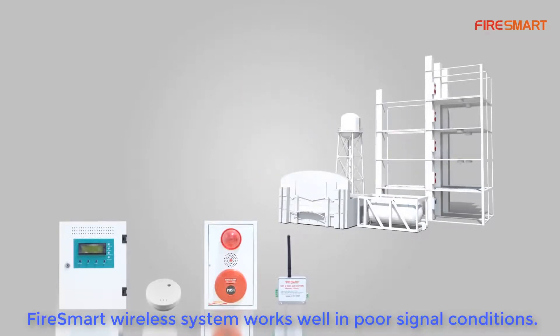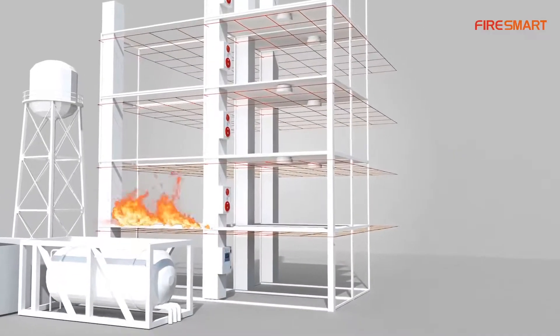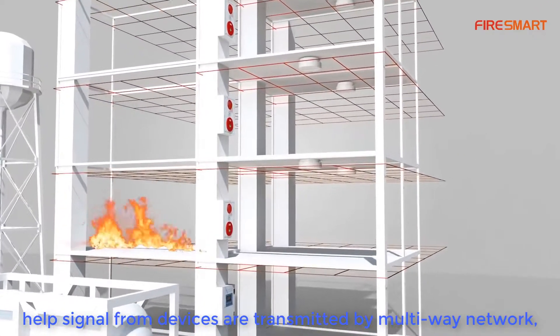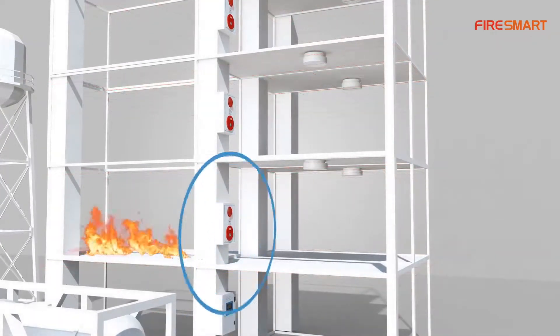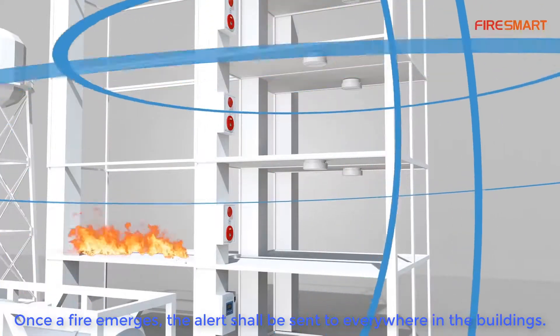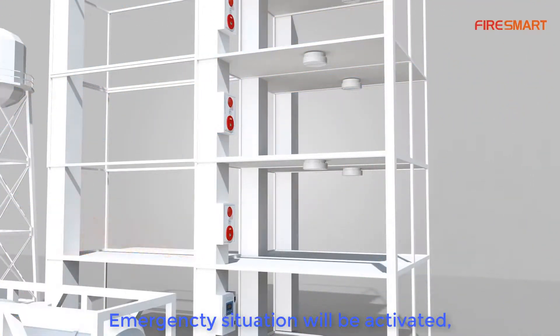Installation in multiple countries has shown that the FireSmart wireless system works well in poor signal conditions. Innovative technology researched by FireSmart helps signals from devices be transmitted via a multi-way network, making the system work better.